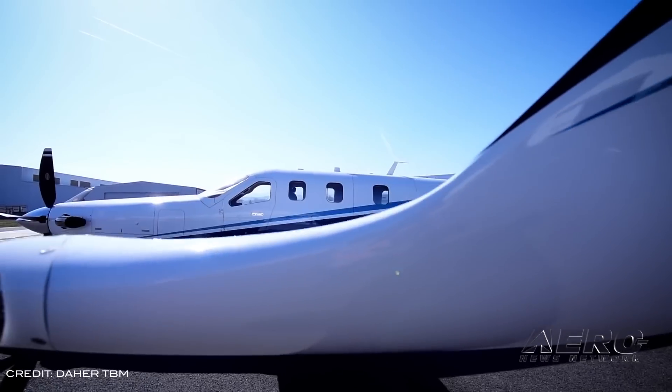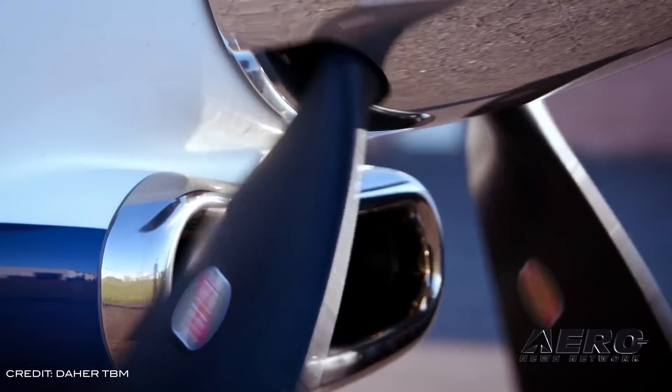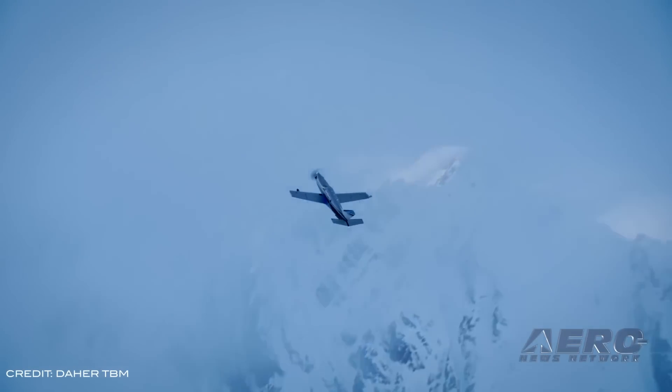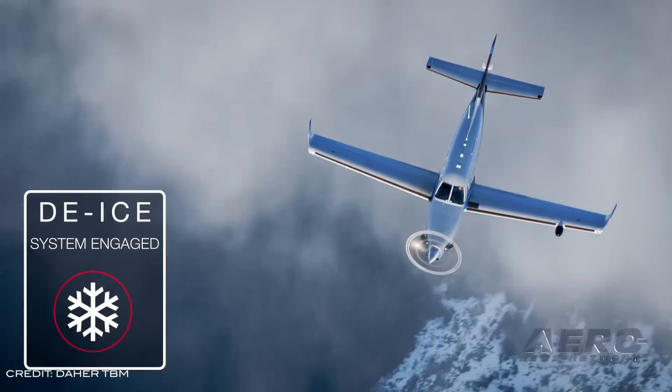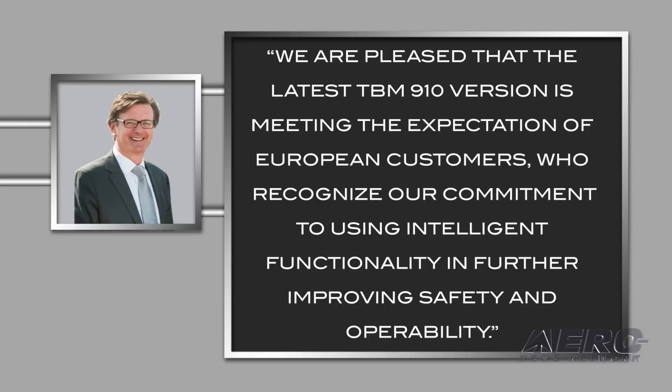Dara has sold a TBM 910 model year 2019 to a European customer at this year's Air Friedrichshafen. Nicholas Chabert, Senior VP of Dara Airplanes Business Unit, said: "We are pleased that the latest TBM 910 version is meeting the expectations of European customers, who recognize our commitment to using intelligent functionality in further improving safety and operability."